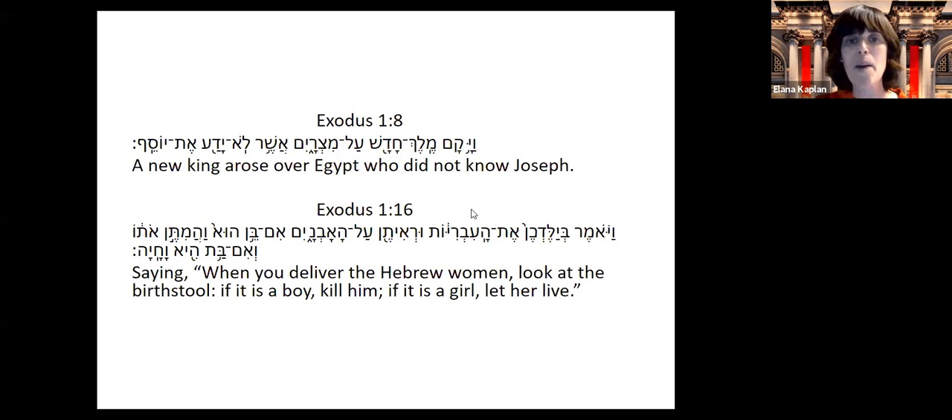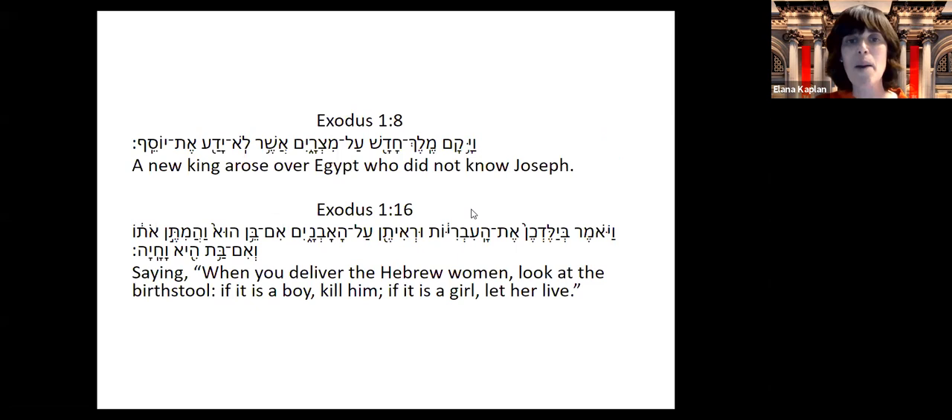Looking at the famous pasuk from Shemot Aleph — 'Vayakam Melech Hadash' — there is an idea that this phraseology indicates it was a usurper, someone who wasn't supposed to be king but made themselves king. That would fit in with Hatshepsut, right? We said she was a usurper — she made herself a pharaoh. She was a very, very strong pharaoh. She didn't conquer countries, but she did increase trade in ancient Egypt and improved the economy tremendously.